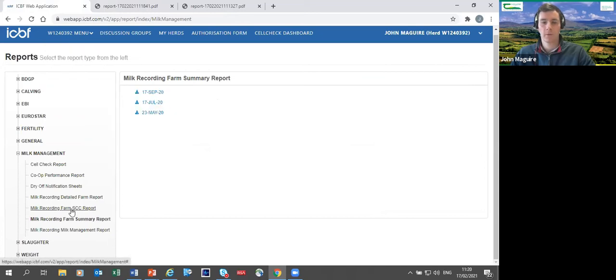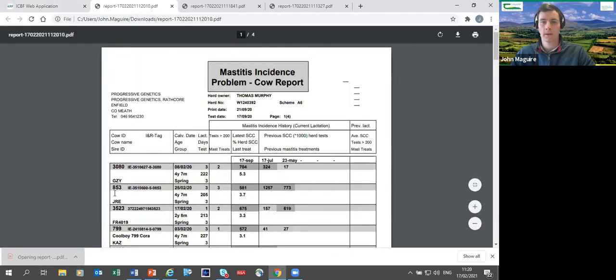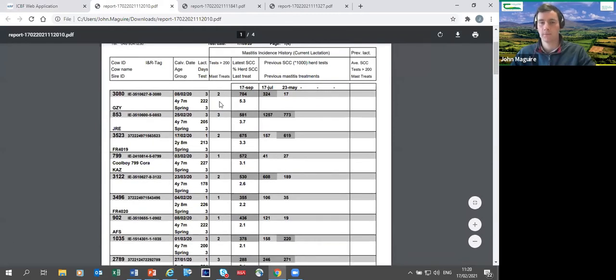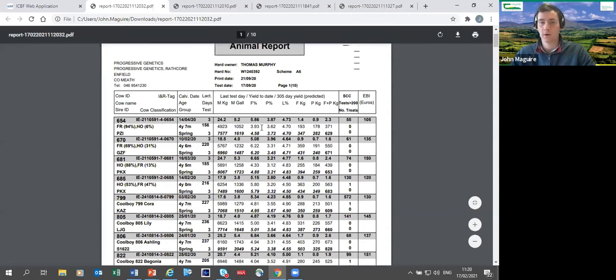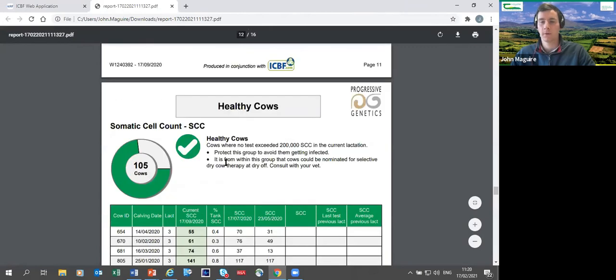The Farm Somatic Cell Count report is essentially a black and white version of the earlier SCC list. The Detailed Farm Report lists each cow individually with all her results — it's quite detailed and heavy going, so most farmers won't look at it in depth. The Milk Management report with colour coding remains the easiest one — it breaks everything down clearly.